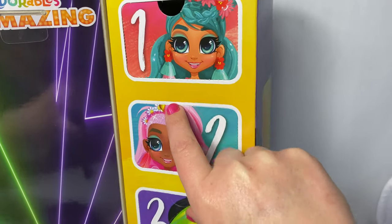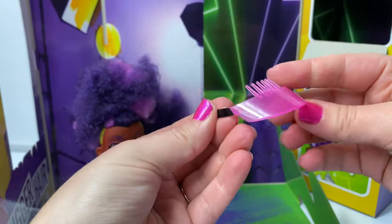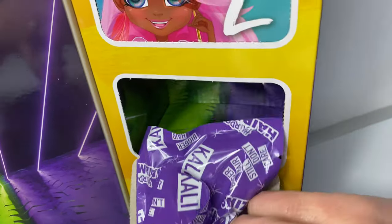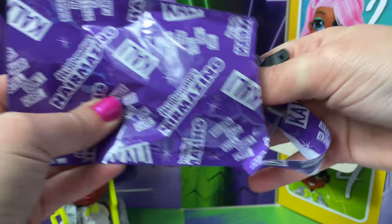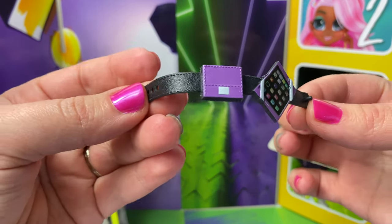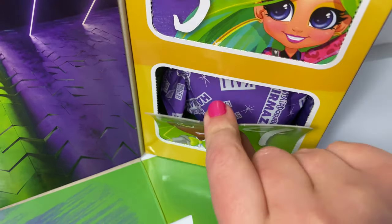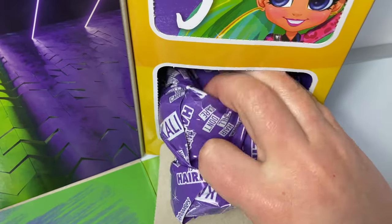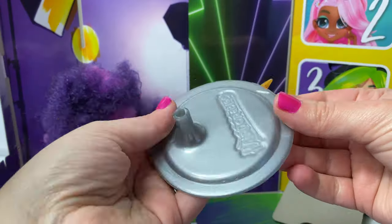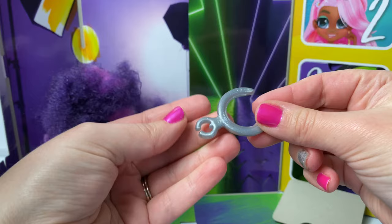Surprise number two. Oh, cool! This is a visor. It's pink! Surprise number three. Here we have some gray or silver glasses. And this looks like a belt with an iPad. It's so cool. Now for surprise number four. Here are the pieces that go to her stand. It says Hairdorables. Here's a comb, and this is part of the stand.